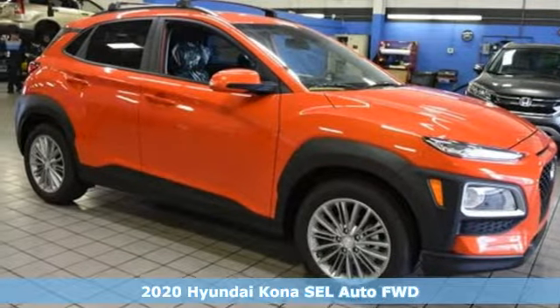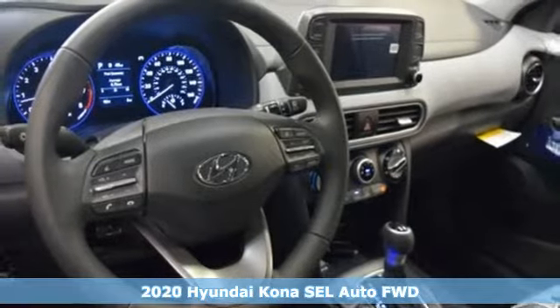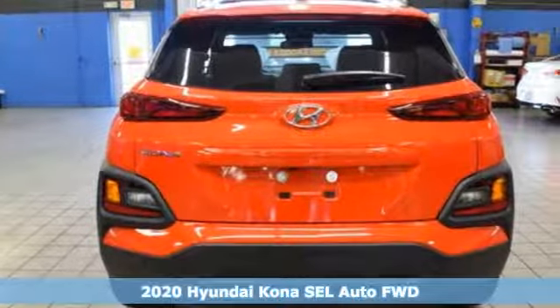It's a new 2020 Hyundai Kona. Hyundai's attention to detail means a better driving experience for you. It comes nicely equipped with features you'll love.